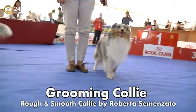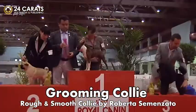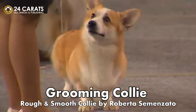In dog shows, certain elements have a greater influence on a dog's success: morphology, attitude, presentation and coat preparation.